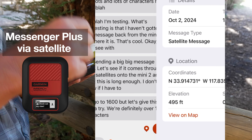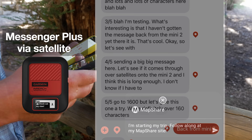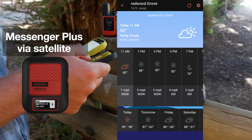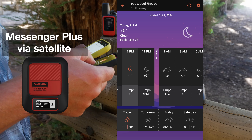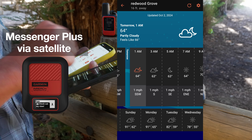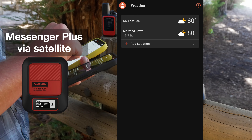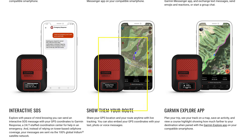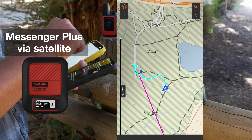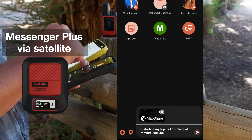The other features on inReach are pretty much the same. You can include your location with your messages, you can share your map share page, and you can get a weather report — although I can't see the extended option for the weather report that gave you hourlies in advance. It looks like it's just weather, and you can get a marine report if you're close to water. Live tracking works the same. On the website there's a little thing where it says you can share your course, which looks like it just means your map share page — but still a very handy feature to have.